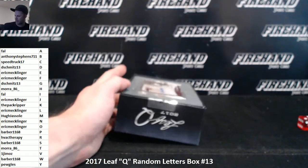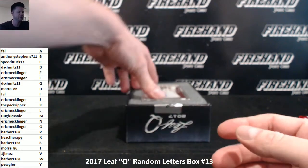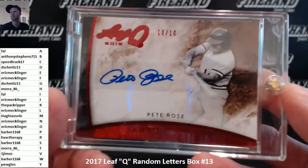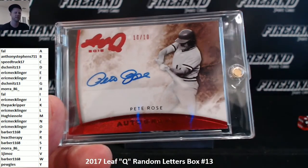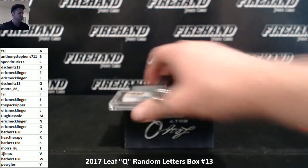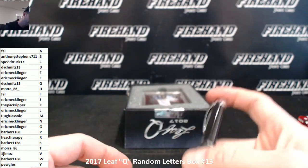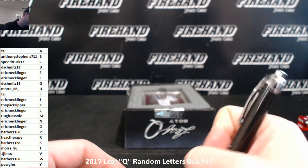Super rare signature right on top, guys. Sick — that's why I like this stuff. They got the guys that never sign, sign finally. Boom, there he is. 10 out of 10, Pete Rose. R for Rose.